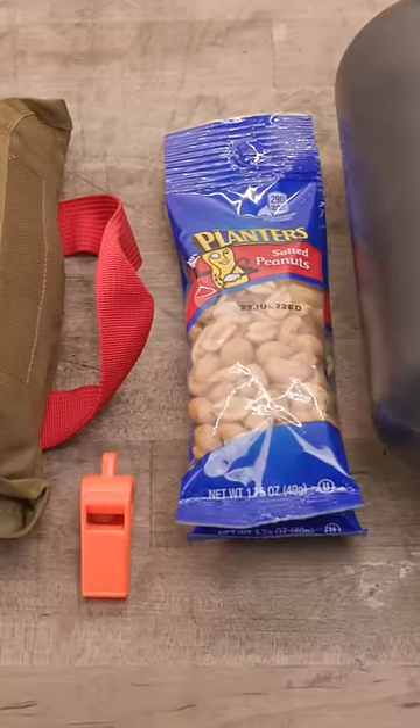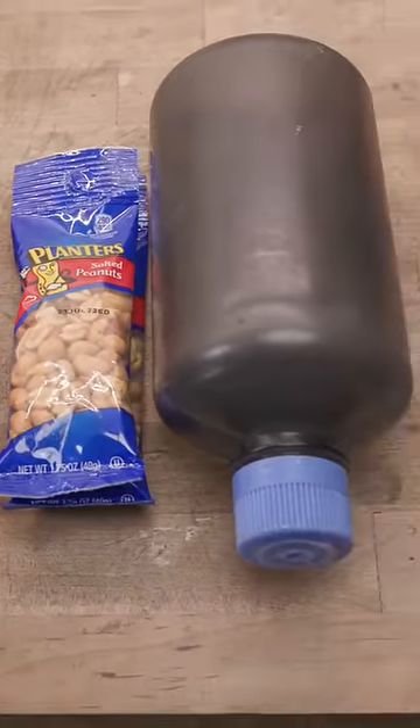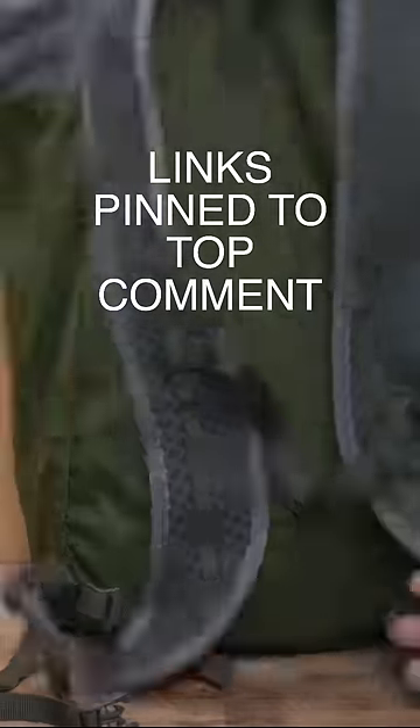Planters peanuts, two packs, and a 32-ounce durable Nalgene canteen. Store everything in a lightweight backpack and keep it in your car at all times.